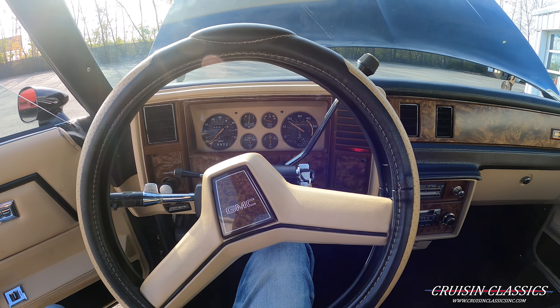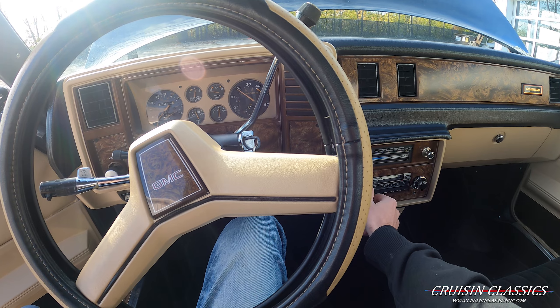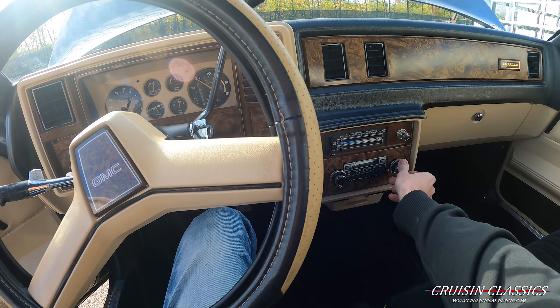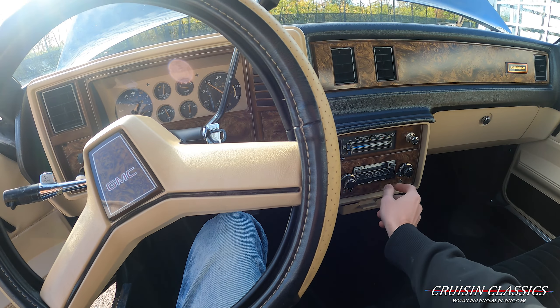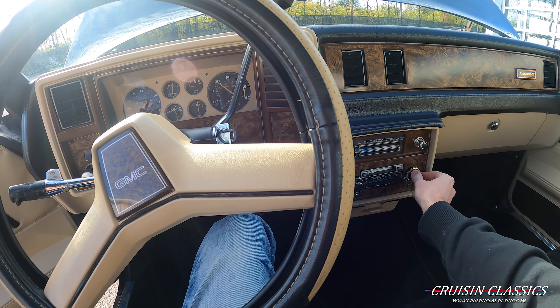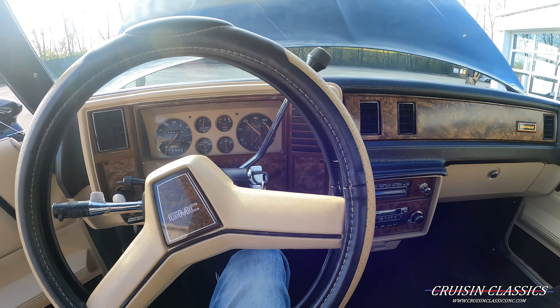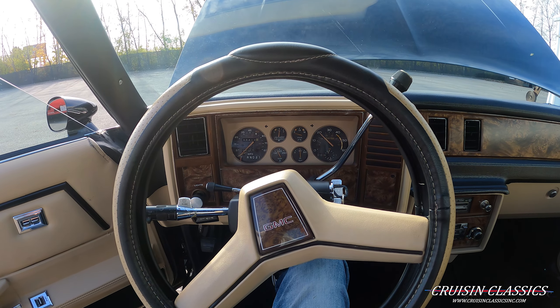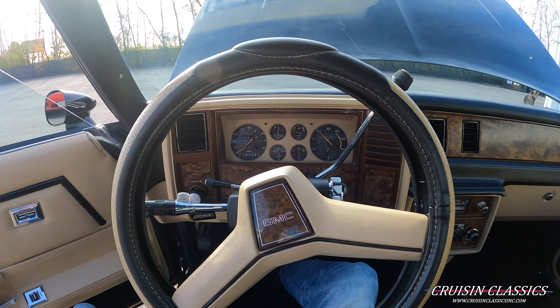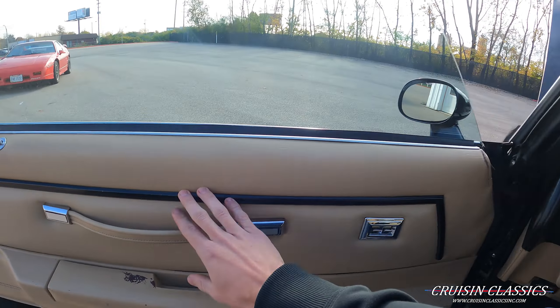You can see it fires right up. Let's see if the radio works — we do have sound out of it, or static rather. Not sure if there's an antenna on the vehicle, so that could be why. You can hear it's got a good sound out of it.